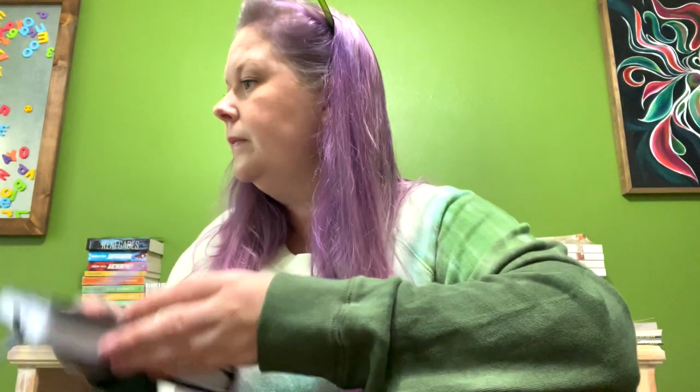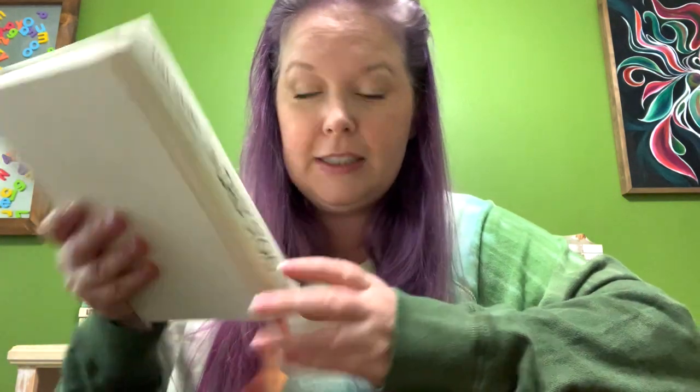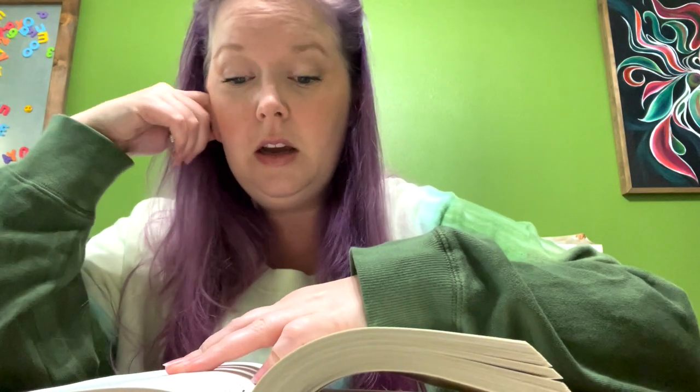Now I'm going to read a page from the Daily Stoic. Today happens to be July 16th. It has a quote from Marcus Aurelius, Meditations 5.11, and today's topic is 'Progress of the Soul.' It says: 'To what service is my soul committed? Constantly ask yourself this and thoroughly examine yourself by seeing how you relate to that part called the ruling principle. Whose soul do I have now? Do I have that of a child, a youth, a tyrant, a pet, or a wild animal?'